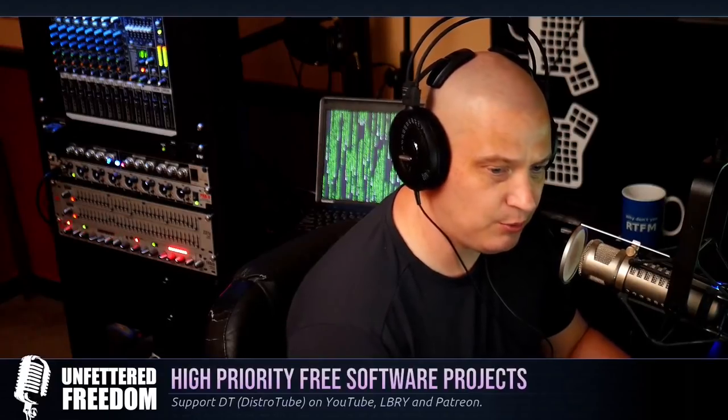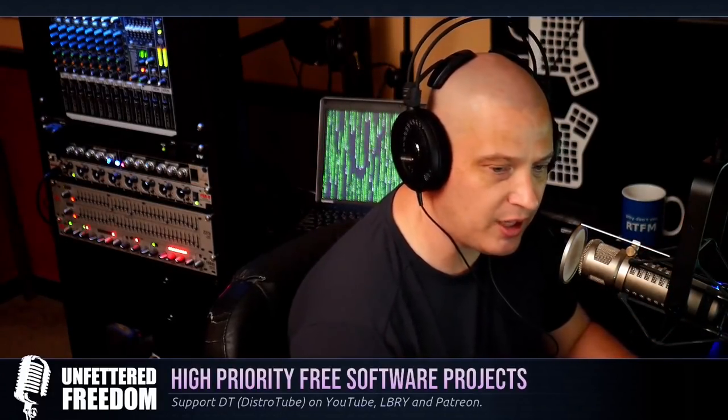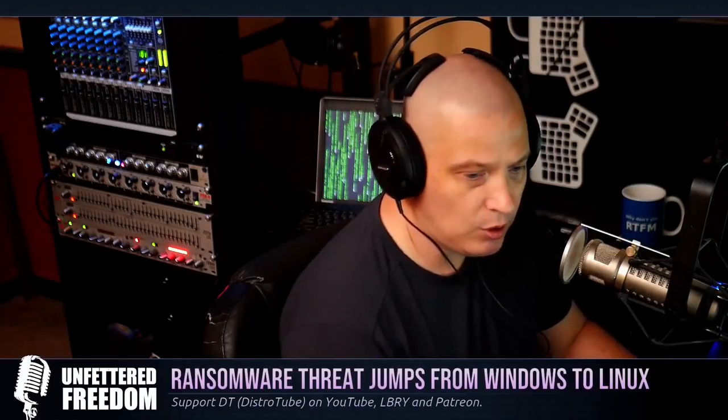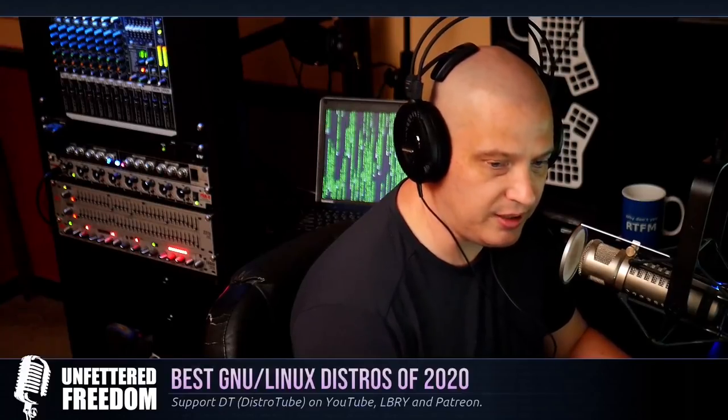On this episode of Unfettered Freedom, we're going to talk about the Free Software Foundation and their high-priority project list — they're asking for community feedback on what should be changed. We're also going to talk about a new ransomware threat, new for Linux, that jumped from Windows to Linux. A lot of Linux users think we don't have to worry about ransomware — that's not actually the case. Also, what are the best GNU slash Linux distributions of 2020? I'm going to share one author's list of his best of 2020 and may give some of my feedback as well.